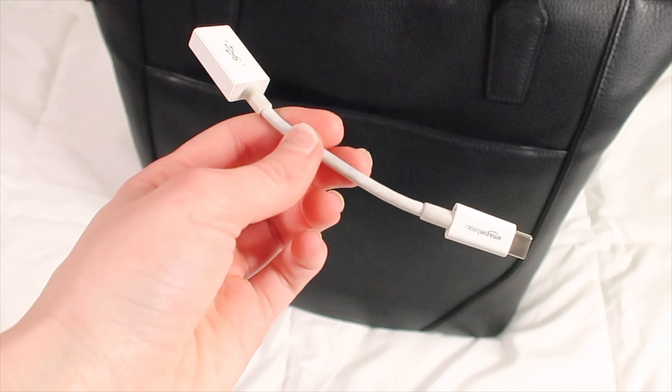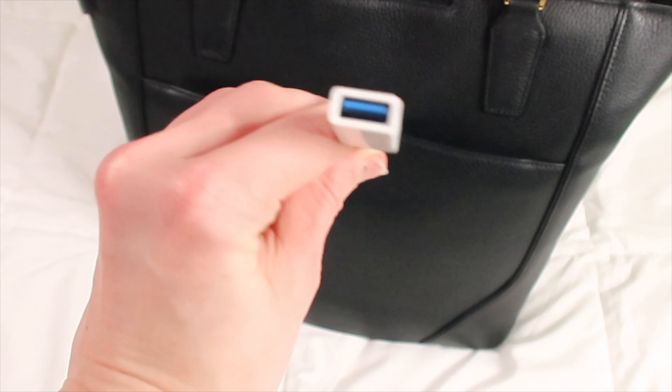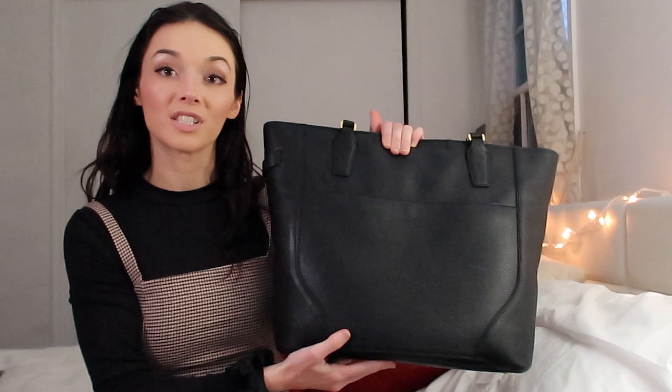Moving to the back of the bag, in the top pouch I have this little lightning adapter. For some reason Apple decided to get rid of USB cords, which has made my work life so much harder than it needs to be, so this adapter comes in really handy.